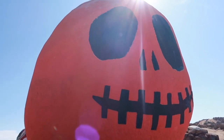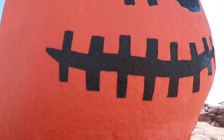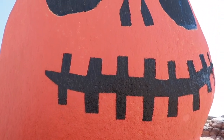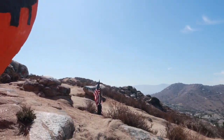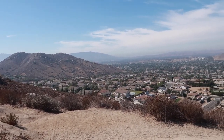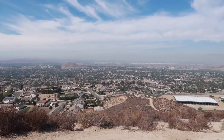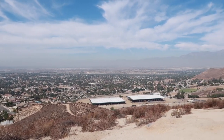Here he is, Mr. Jack-O-Lantern himself. Look at how big he is — oh my gosh, this is so cool. Love the American flags up here. To give you an idea of how big this guy is, with me standing next to him and Tinsley sitting next to him — look at that, so cool. The view is amazing. On a super clear day you'd be able to see a lot farther, but you can still see quite a bit.